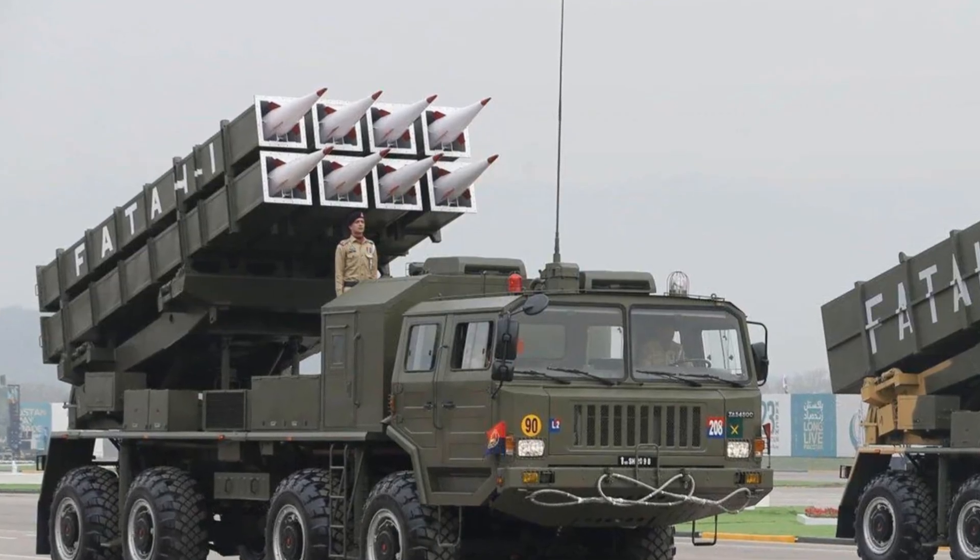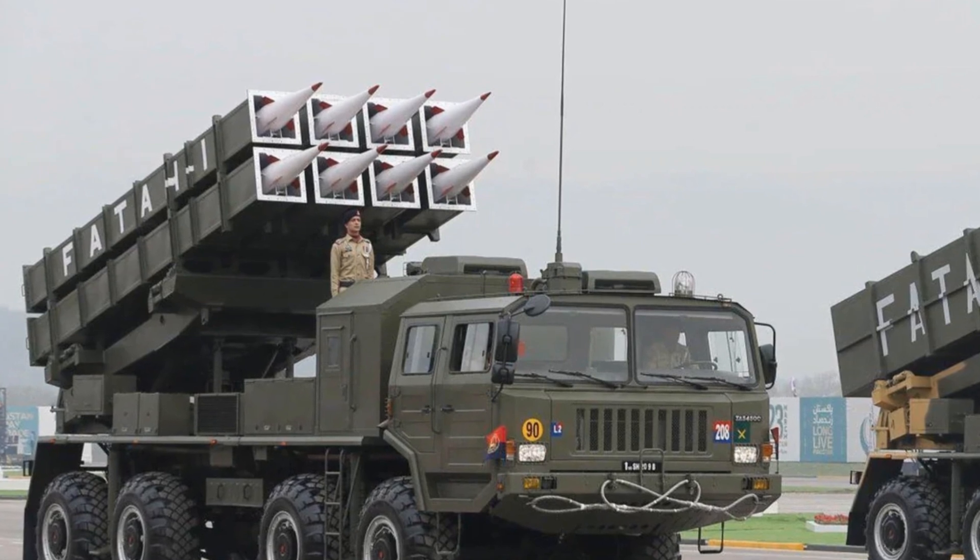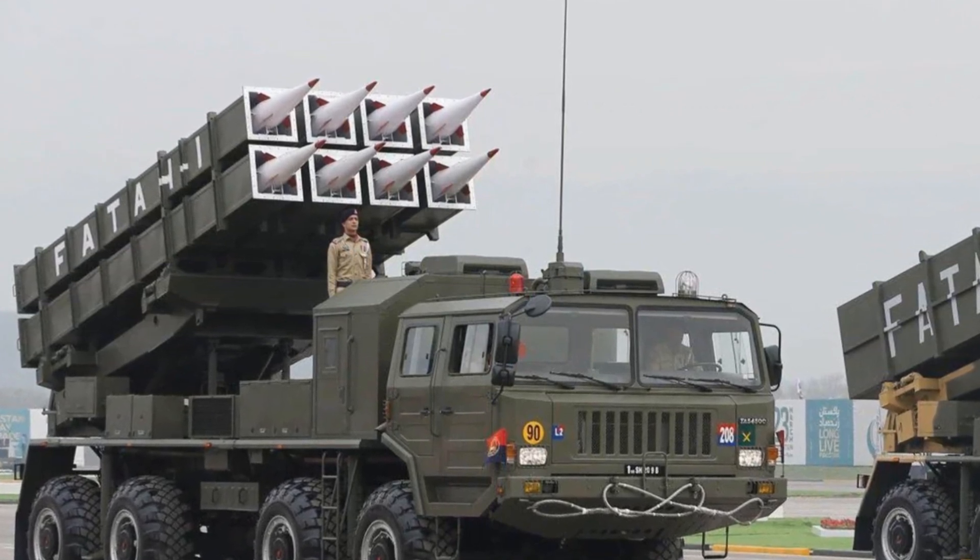Finally, the launchers can quickly move, fire, and relocate, evading counter-battery fire and making pre-emptive strikes difficult.